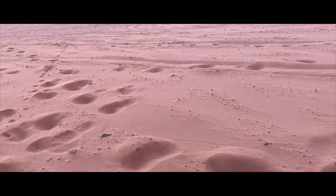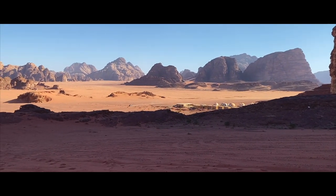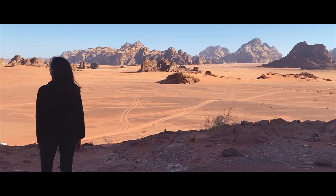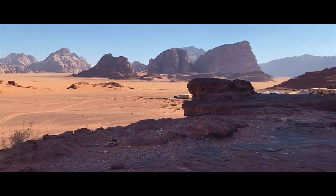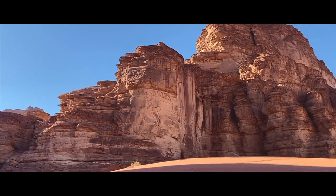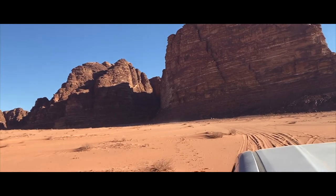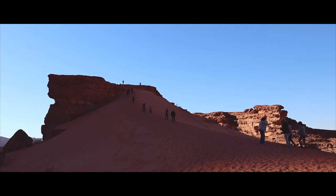At around 4pm, we made our way to the filming location for The Martian, which had such an amazing panoramic view of the desert. Afterwards we headed off to one of the sand dunes that could also be an amazing spot to watch the sunset.